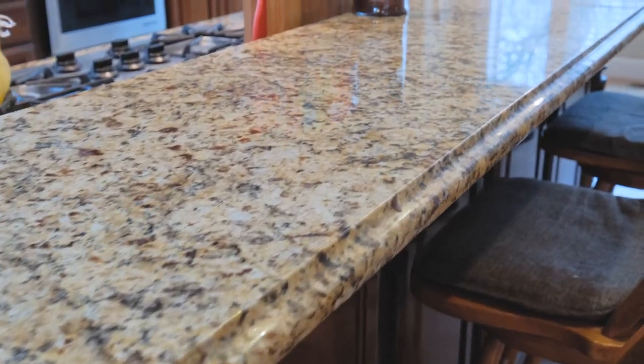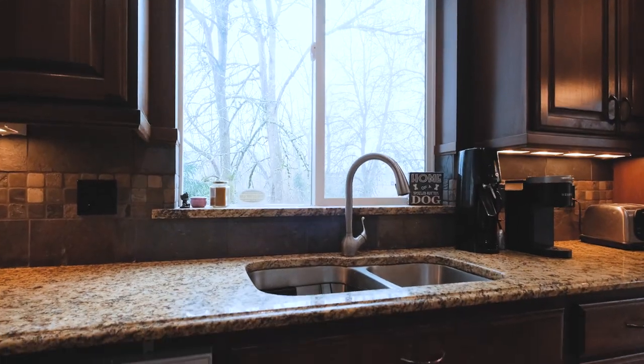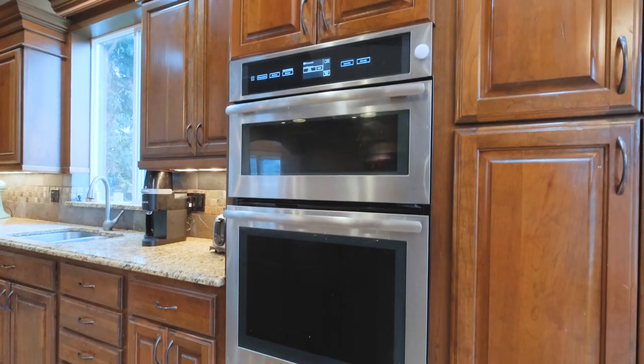You've got granite countertops, an eatery bar, must-see custom cabinetry — not only throughout the kitchen, but throughout the house for lots of storage.